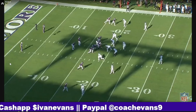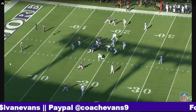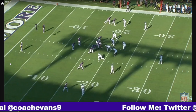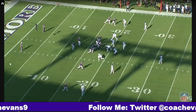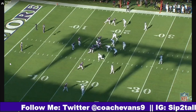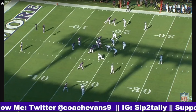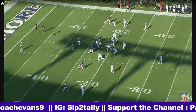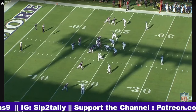Welcome back to Sip to Tally Films. I'm your host, Coach Evans, and today we're going to take a look at Keaton Mitchell. Keaton Mitchell had an awesome, awesome debut. Was hampered early in the season by some injuries, but got a chance to shine yesterday. Nine carries, 139 yards. Let's go.